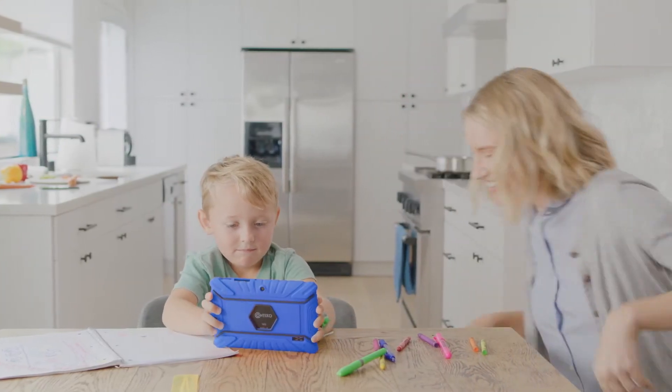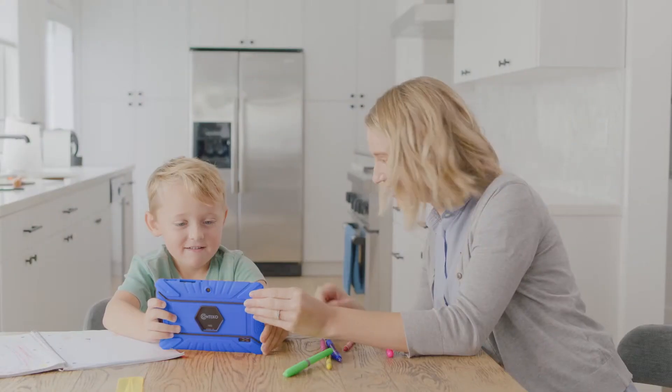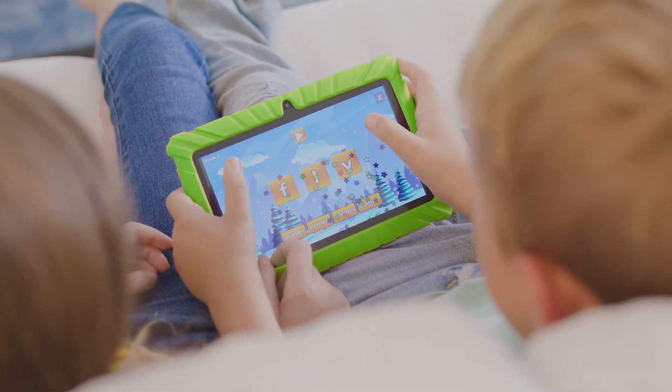I'm in kindergarten. Other kids don't like school, but I love it. I used to think it was hard, but this year my parents made it fun. My teacher even told my mom I'm one of her best students this year.